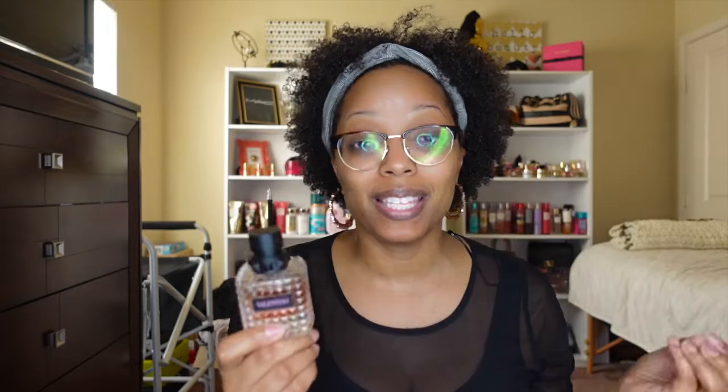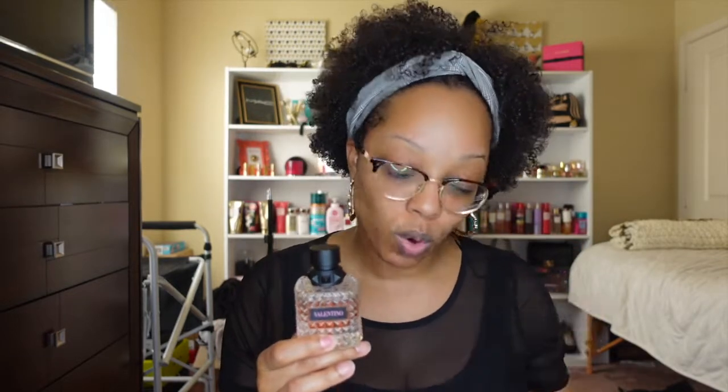Between TikTok and the Facebook perfume groups — those women are definitely the ones going to grab something that smells good — so many women are just starting their collections. If you're just starting your collection, this is definitely one of the perfumes you should start with. It should be in your top five. Depending on how powerful you want your perfume to smell, I'd say start with this — you cannot go wrong.